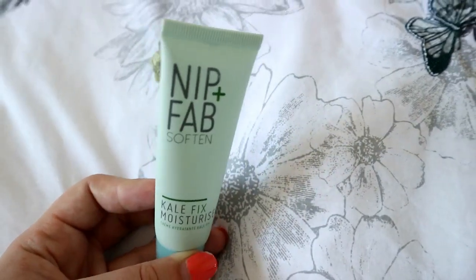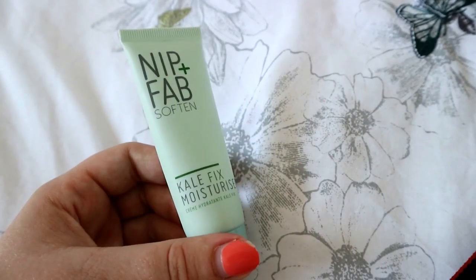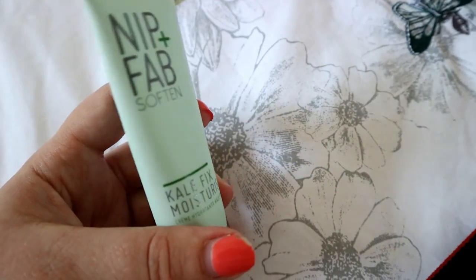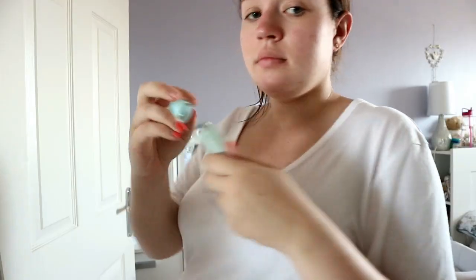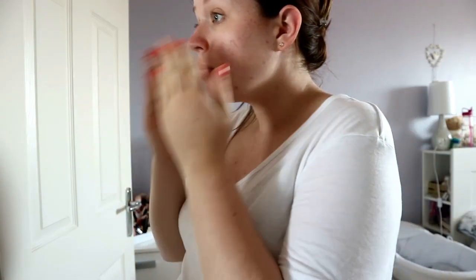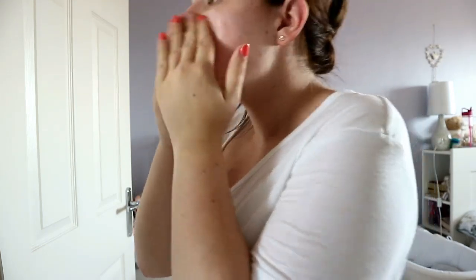I've decided to put some Nip and Fab Kale Fix moisturiser on my face to try and help moisturise the sunburn and make it hurt a little bit less. I've used this moisturiser before and it's really, really good - I've linked it down below. Hopefully it's going to help my skin. Oh, it's really sore!